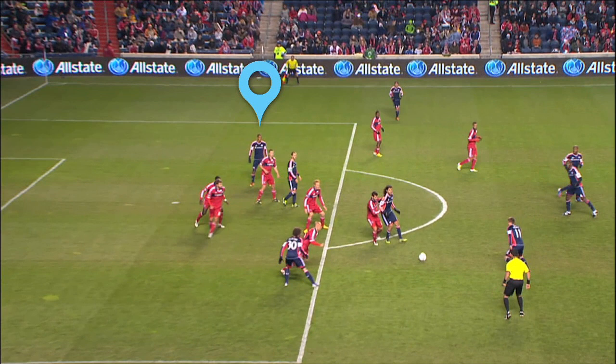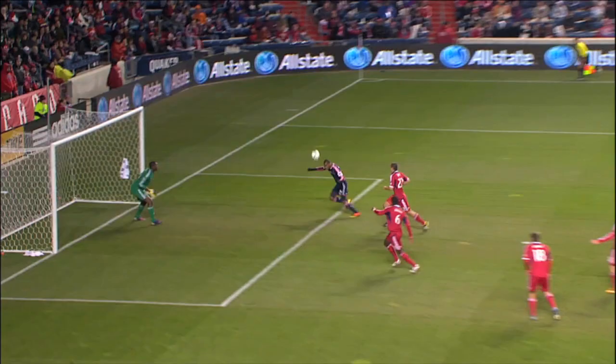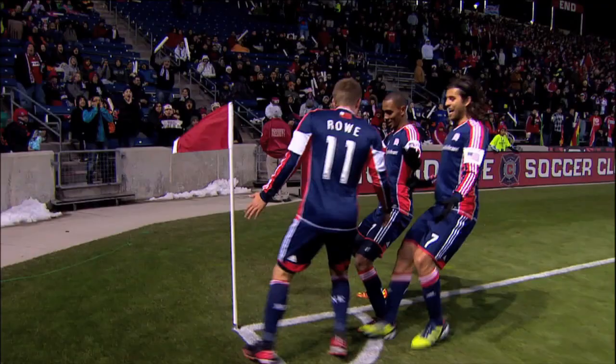He's made his name on goals like this for Honduras, and now maybe he's primed to do it more often for his club. Well, that's it for this episode of Anatomy of a Goal. Join me next time when we'll wind it back and break it down.